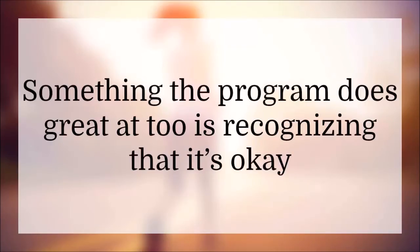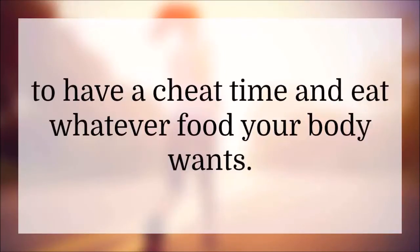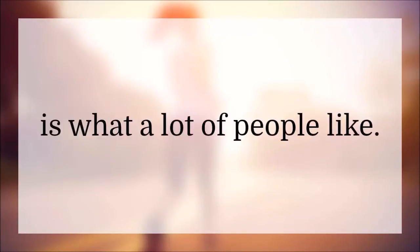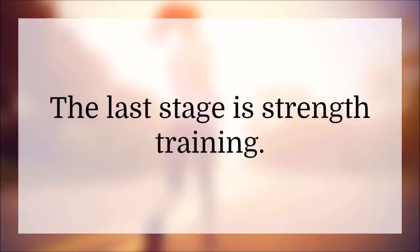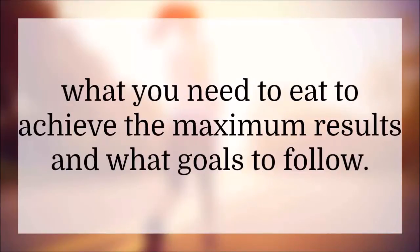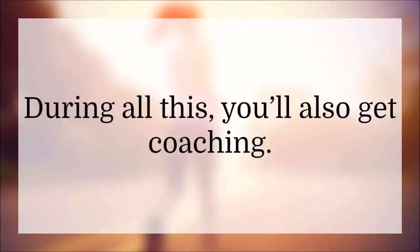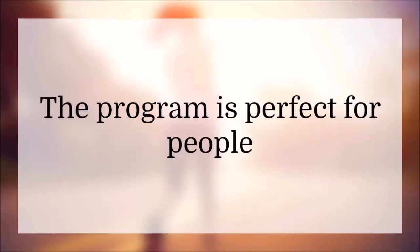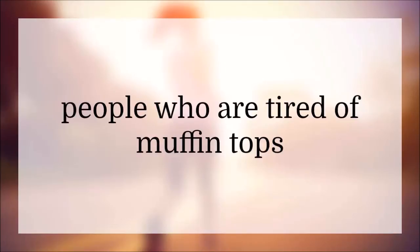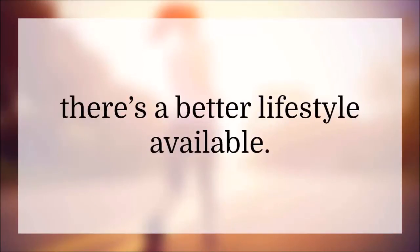Something the program does great at is recognizing that it's okay to have a cheat time and eat whatever food your body wants. Giving you some time to eat whatever you want is what a lot of people like. The last stage is strength training. As you're going through the program, you'll be learning how to shape your body, how to work out, what you need to eat to achieve maximum results, and what goals to follow. During all this, you'll also get coaching. The program is perfect for people who desire a healthier body weight, people who are tired of muffin tops, and for people who know there's a better lifestyle available.